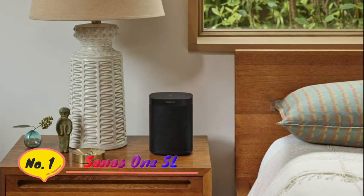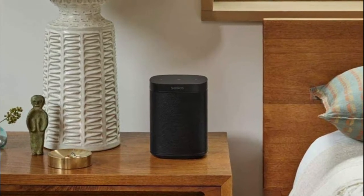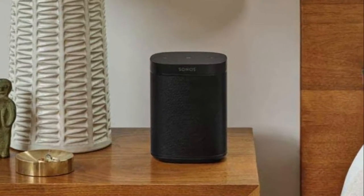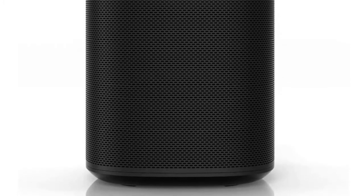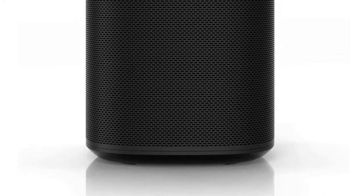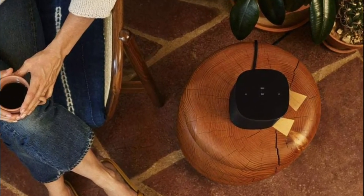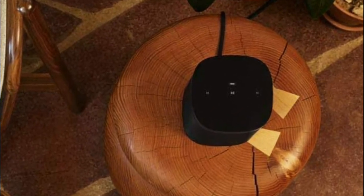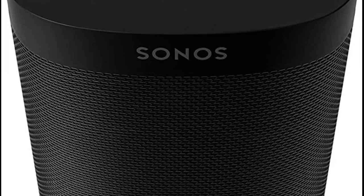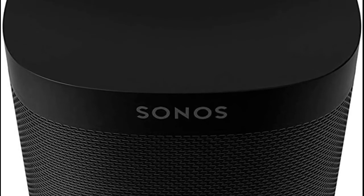Number 1: Sonos One SL. Get rich, room-filling sound with the all-new Sonos One SL, and control it with the Sonos app, Apple AirPlay 2, and more. The compact design fits just about any space — put it on your kitchen countertop or tuck it away on your office bookshelf. It's humidity-resistant, so you can even put it in the bathroom. Stream sound directly from your iPhone or iPad and ask Siri to play Apple Music. Pair with Sonos One or another One SL in the same room for stereo separation and more detailed sound.